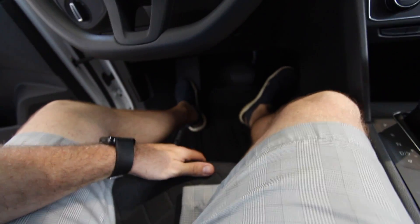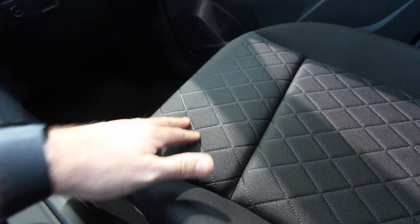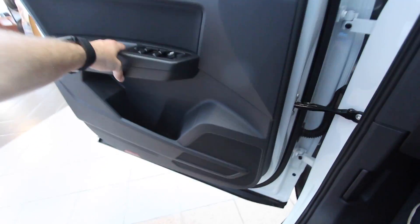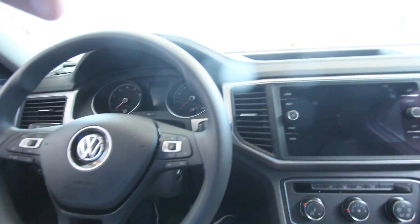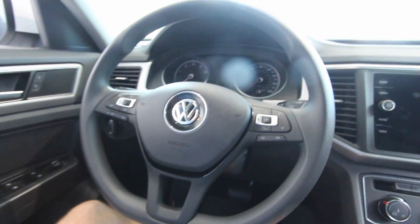This is where you spend a lot of time, so let's take a look inside. This particular Atlas has manual seats — no power — but I do like the way they're stitched up; Volkswagen is really good about styling. The door closes with a nice solid sound. You sit up high off the ground with plenty of storage areas up top. The big screen is impressive and Volkswagen keeps the interior simple, clean, with great fit and finish.